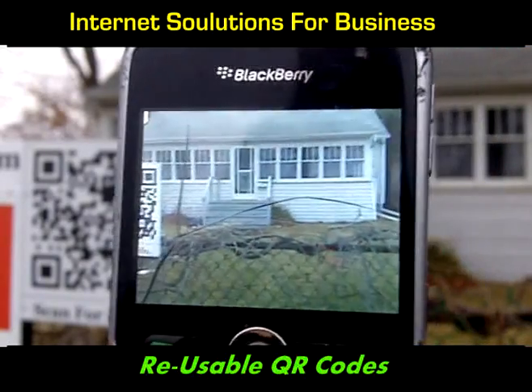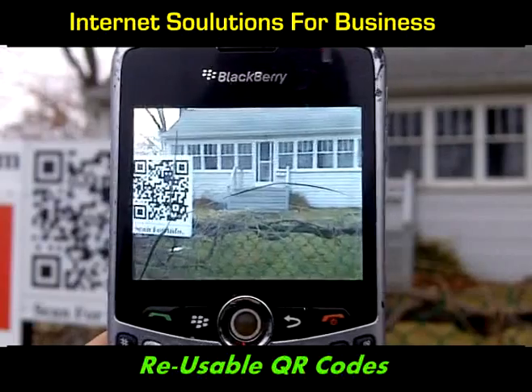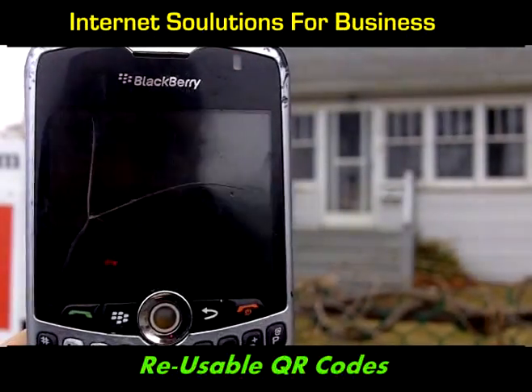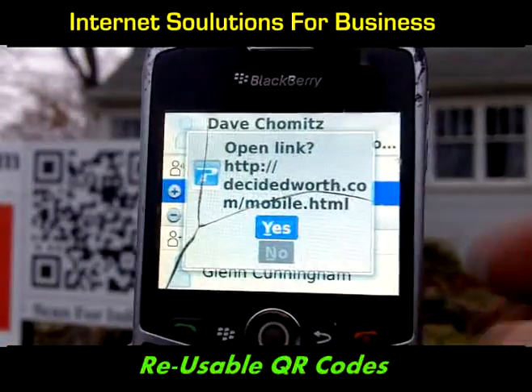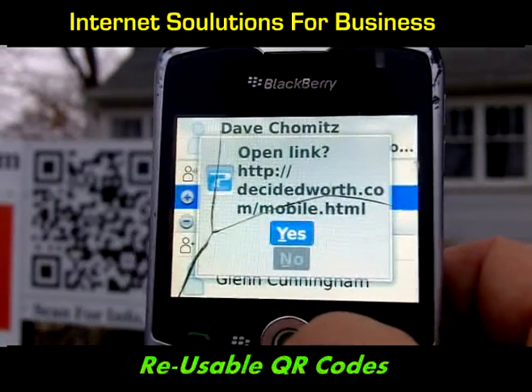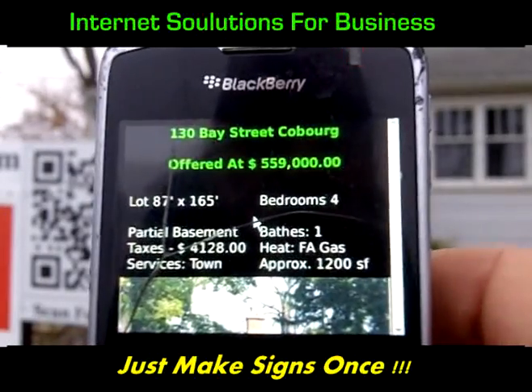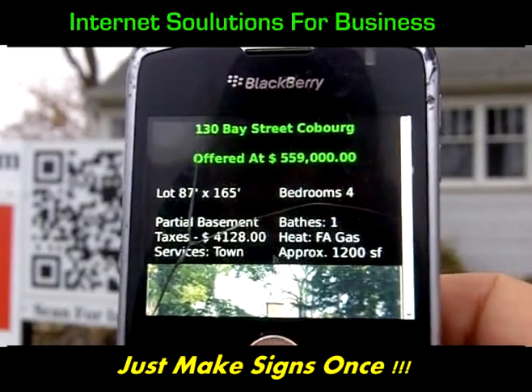I simply open it and my phone becomes a scanner. With BlackBerry Messenger, all I have to do is hover over the code for a second and it reads it just like that. It's asking me if I want to go to the link of this particular website, and the answer is yes — it takes me immediately to the website that's been put together for this property.